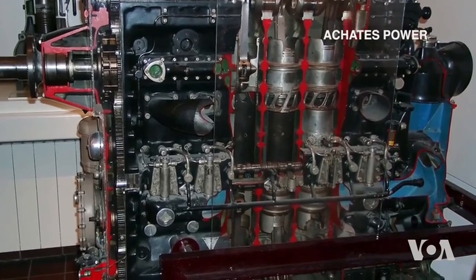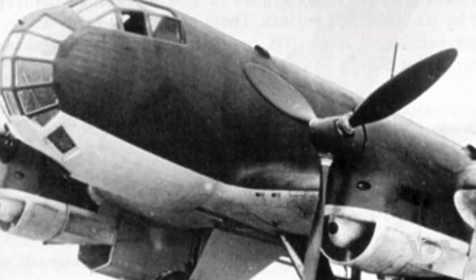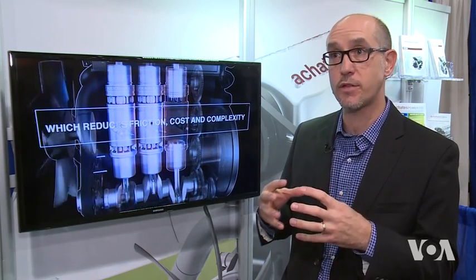Larger opposed piston engines have long been used for military and other applications, but developing them for consumer vehicles was not easy. This combustion strategy has some difficulties and weaknesses at low loads, because it needs a certain level of temperature inside the combustion chamber to make sure that the gasoline gets ignited.